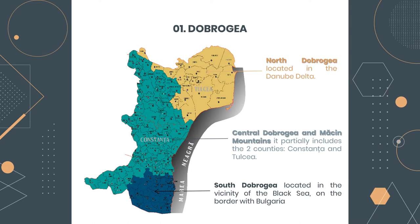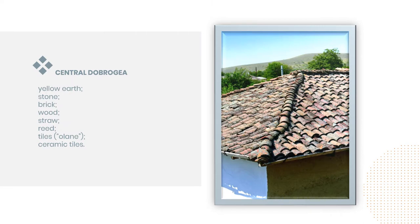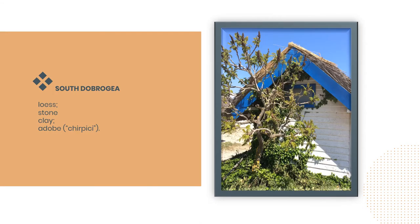When we talk about Dobroja we are referring to three main areas: North Dobroja, Central Dobroja, and South Dobroja. In the next three slides I highlighted the main characteristic construction materials used in these areas. We can observe that they are common materials used in all three areas but in different proportions and with specific names such as kirpich or chamur, which is adobe, as well as stone, clay, and others.